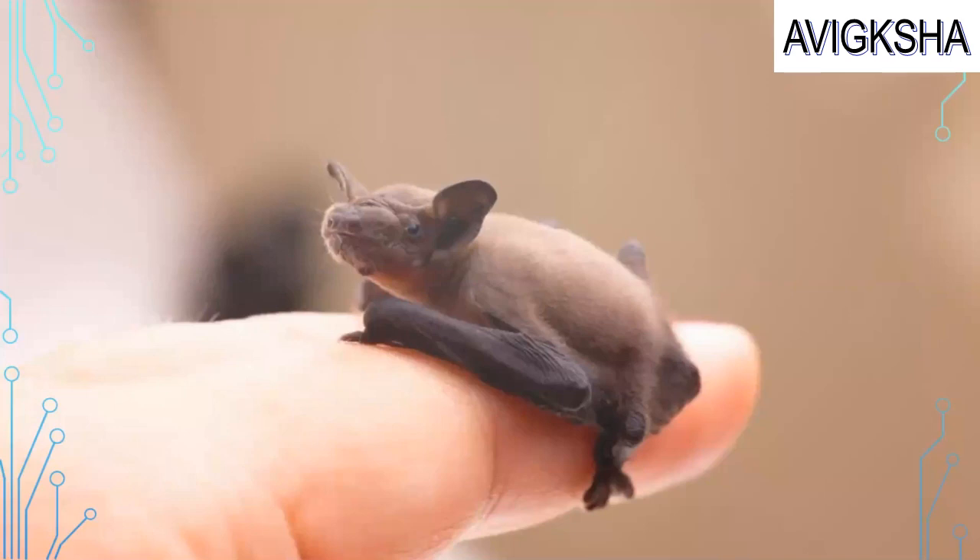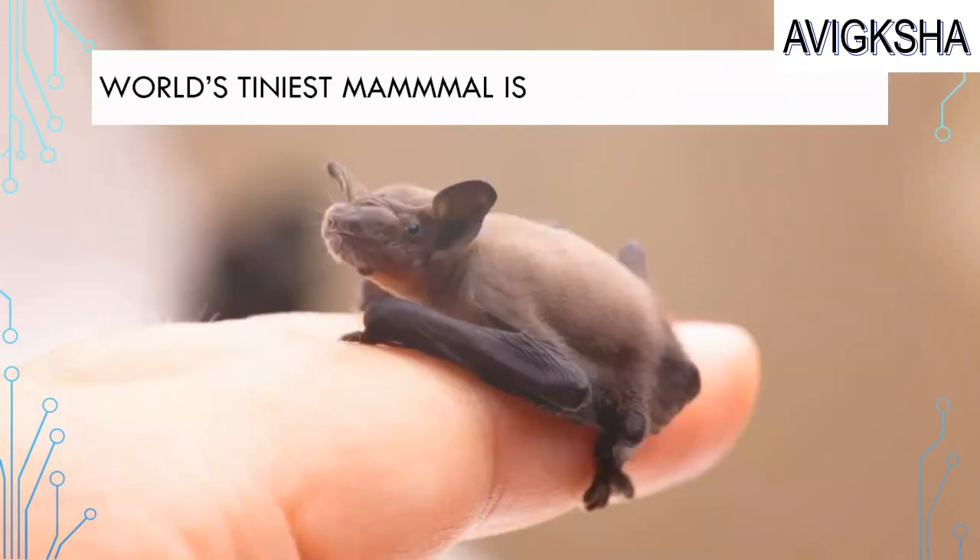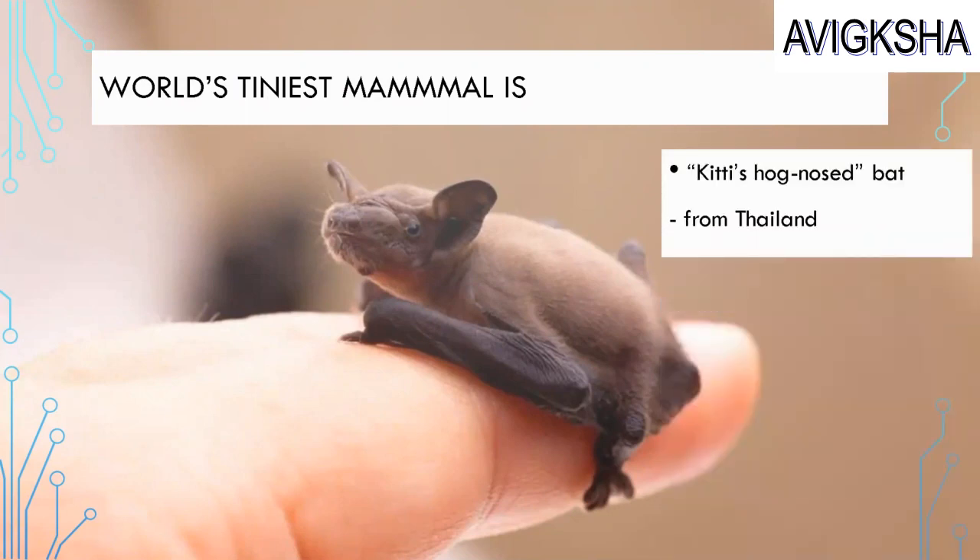Look at that teeny-weeny thing on the fingertip! It's the world's tiniest mammal. Its name is the Kitti's Hog Nose Bat, and it's from Thailand. The bat is so small!